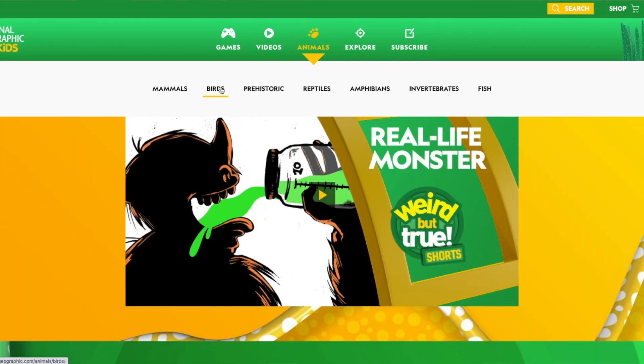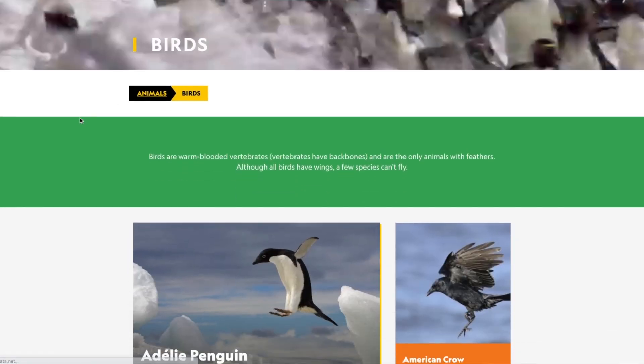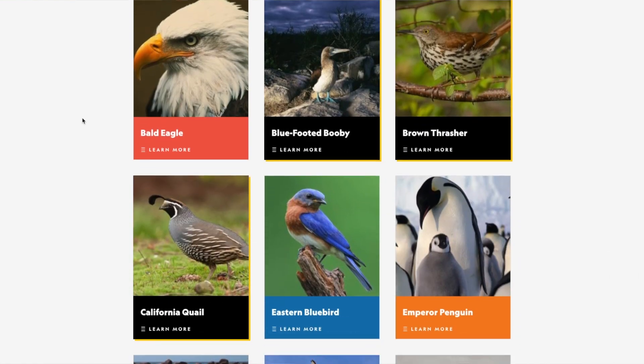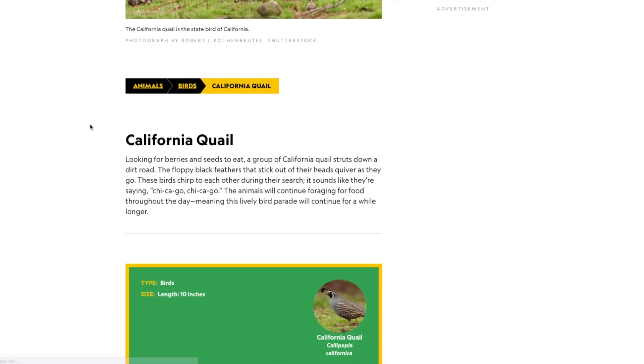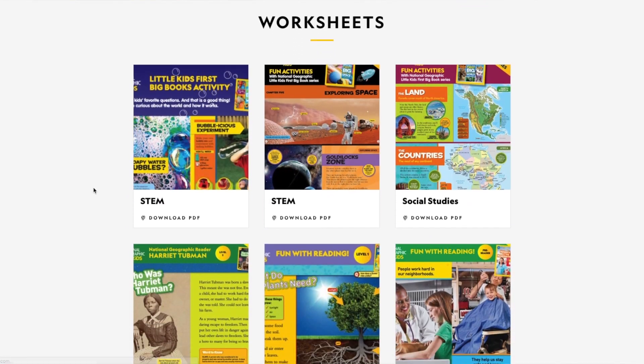One thing I was really looking for in a website was something that covered the science and social studies areas. I have only started recently using NatGeo for Kids, and I'm finding it very fun so far. It has a bunch of cute videos and some activities that kids can do, and it does focus on those science and social studies areas. So far, my kids are liking the material and I do find that it is educational.